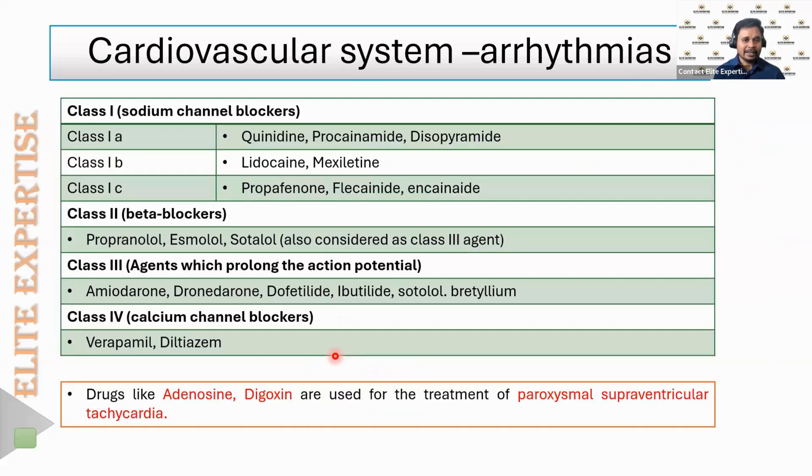To treat cardiac arrhythmias, the Vaughan Williams classification is the standard system used worldwide. It classifies antiarrhythmic drugs as Class 1 (1A: quinidine, procainamide, disopyramide; 1B: lidocaine, mexiletine; 1C: propafenone, flecainide, encainide), Class 2 (beta blockers: sotalol, esmolol, metoprolol), Class 3 (agents that prolong action potential: amiodarone, dronedarone, dofetilide, ibutilide, sotalol, bretylium), and Class 4 (calcium channel blockers: verapamil and diltiazem). Additionally, adenosine and digoxin are included outside these four classes for treating atrial fibrillation.